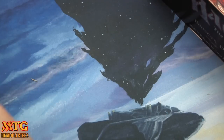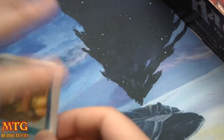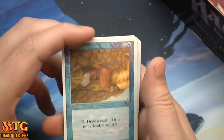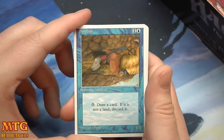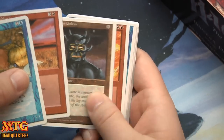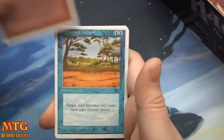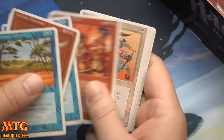Still waiting for a notable pull, but still having fun — it's been about 15 years since this came out. Sinbad, Flash Fires, Obsianus Golem, and Inferno: deals 6 damage to all players and all creatures. There's a Hurloon Minotaur — I'm surprised I remember the name of that.